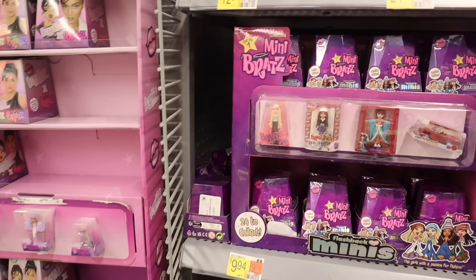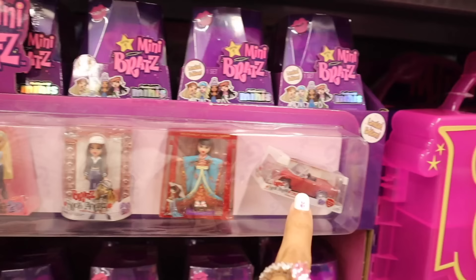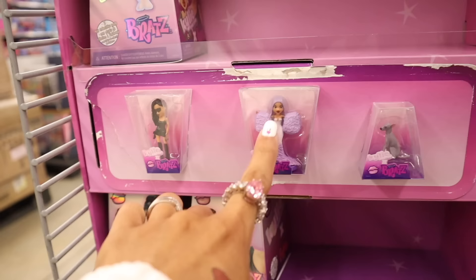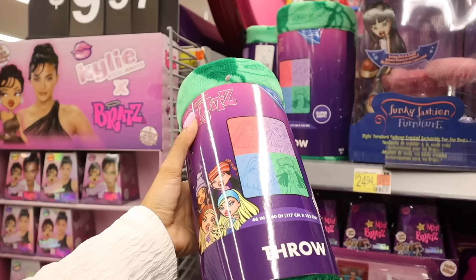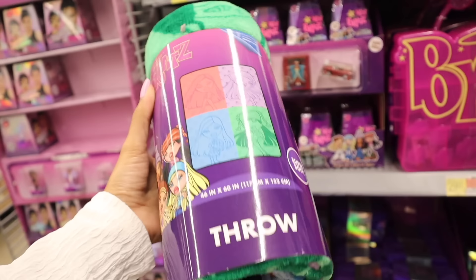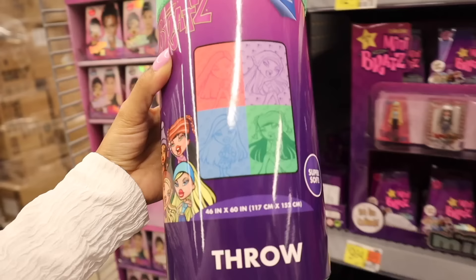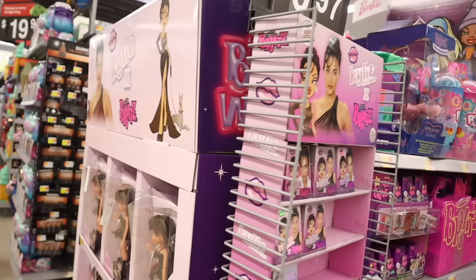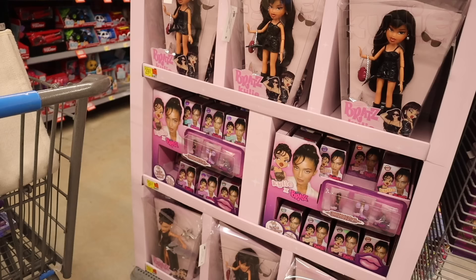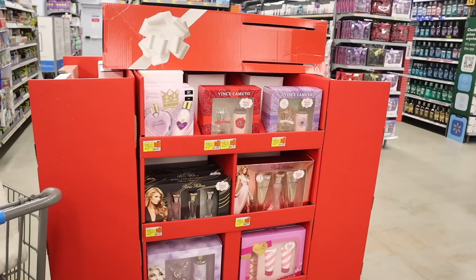They have more minis over here priced at ten dollars each, and look how small they are — so cute. I love Chloe, there's Jasmine, the Rock Angels. They even have the Rock Angels car, and the packaging is purple. Over here they have Kylie wearing a purple dress, and the dog. They also have the Bratz throw blanket — so cute, with colors green, purple, pink, and blue, all the characters on the blanket. It's only thirteen dollars. They also have the Bratz doll — it's Kylie — and minifigures down here. Target has special edition ones too, so definitely check it out.